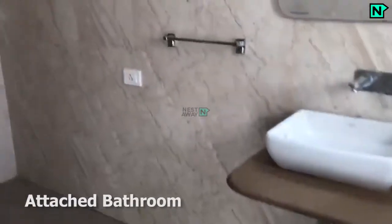This is the balcony. This is the attached bathroom, which comes with a Western type toilet.